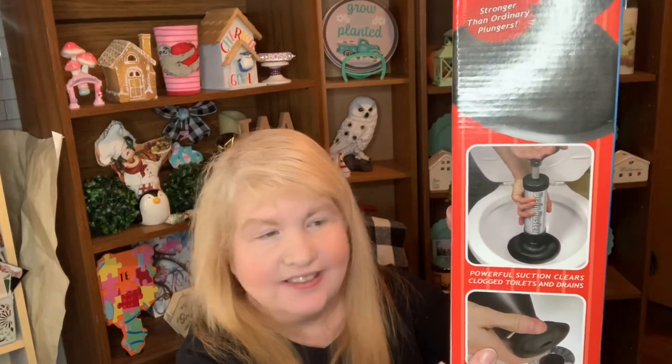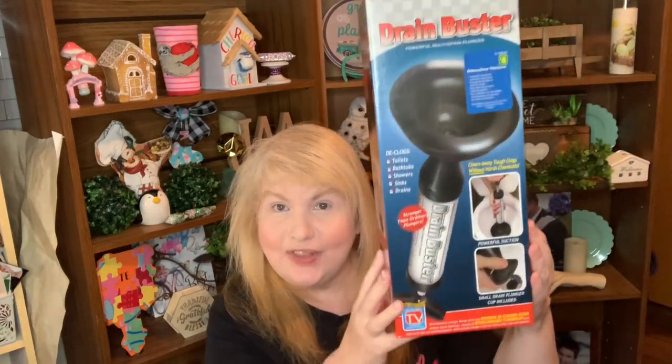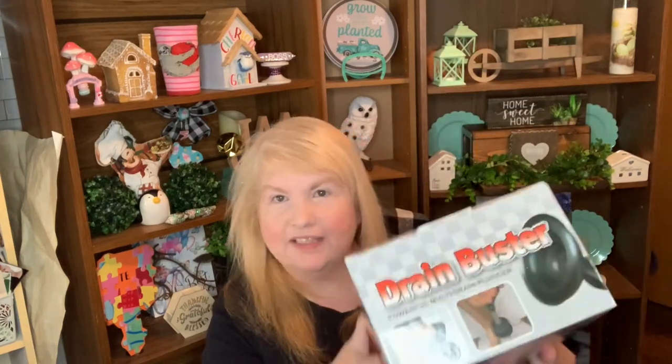The Drain Buster is basically a plunger you can use for big drains or small drains. What I liked about it is it's good for sinks, toilets, drains, bathtubs, showers, and more. I was thinking I might use it at work since the sink sometimes gets clogged. It says 'Drain Buster Miracle Plunger — adds extra suction, clears tough clogs with powerful suction.' I thought I'd give it a try!